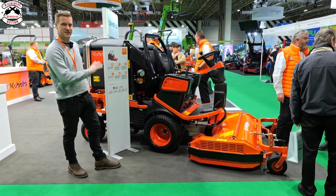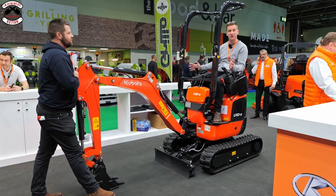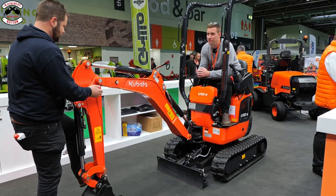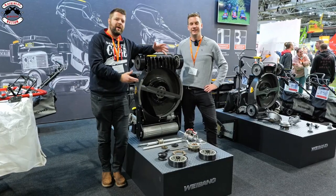Finally got the right lanyard on for the right machine. A nice little Kubota mini digger - absolutely love them. Amazing amounts of power for a little tiny digger.